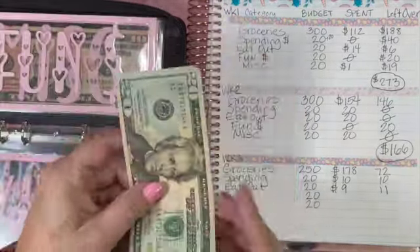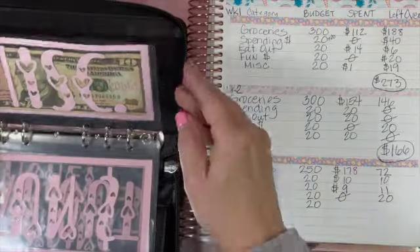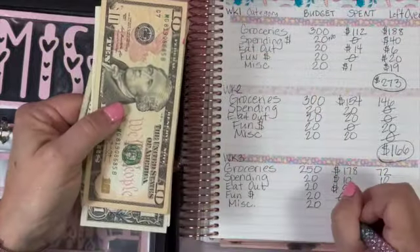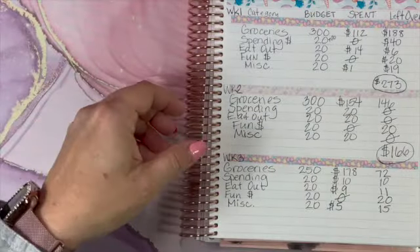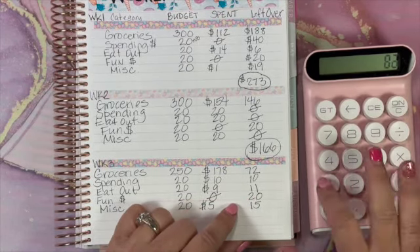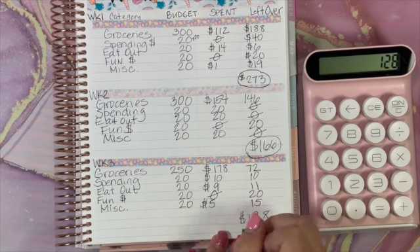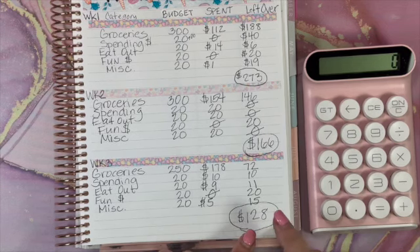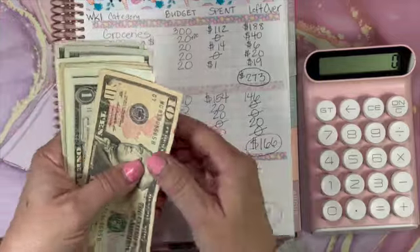Adding up the leftover across all envelopes, we have $128 left over. If you're not new you know I put this money towards debt. I also separate out the ones, so let me go ahead and organize the money quickly so we can count what's actually going towards debt versus the dollar challenge.